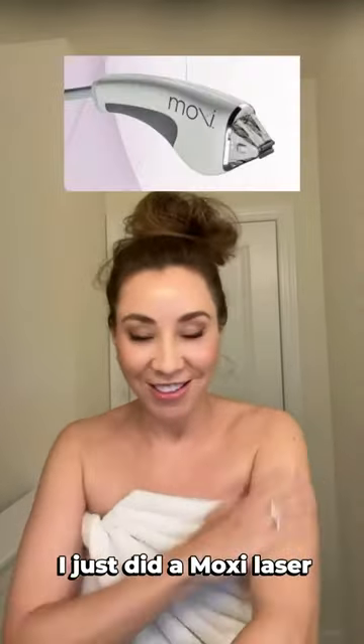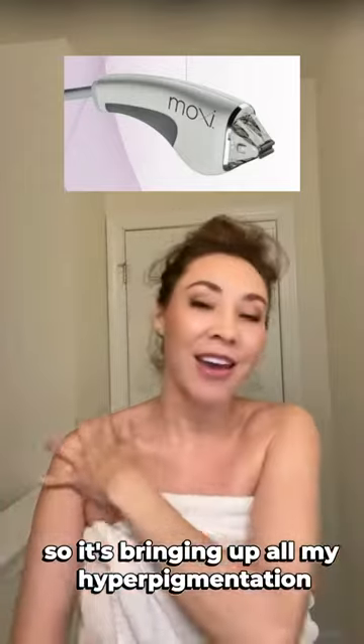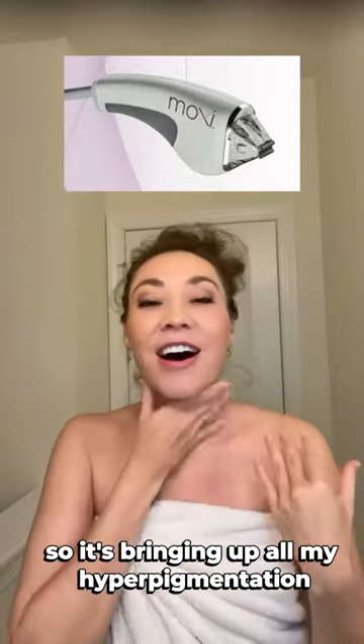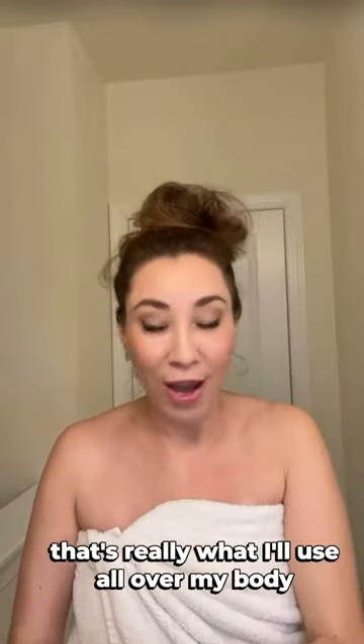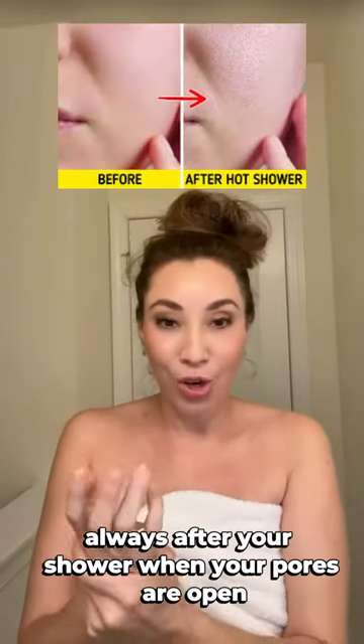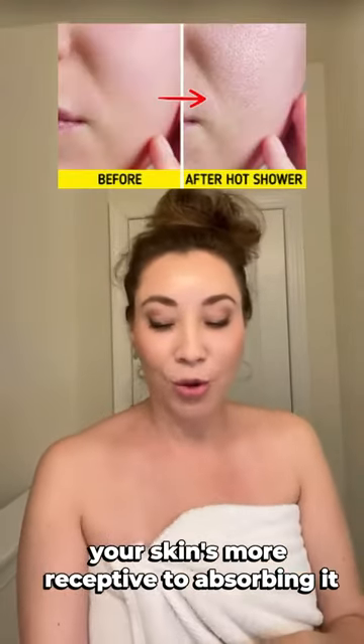And don't judge my chest — I just did a Moxie laser, so it's bringing up all my hyperpigmentation, trying to get ready for summer. I use this all over my body, always after your shower when your pores are open and your skin is more receptive to absorbing it.